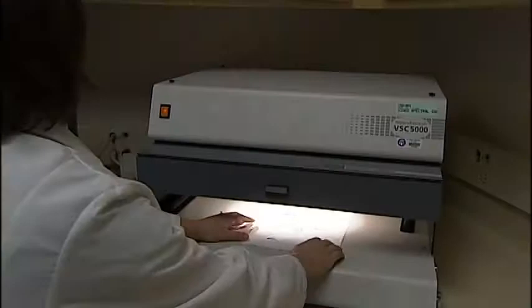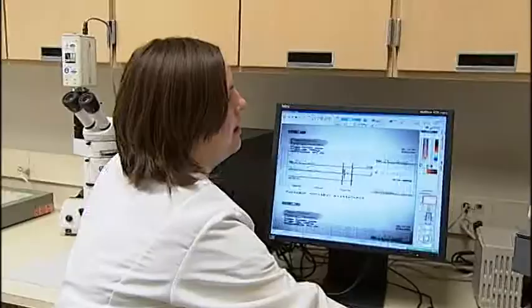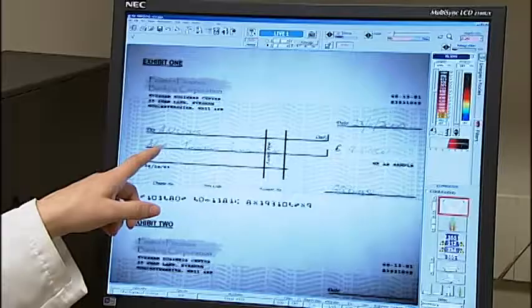Another unit in the new lab is the questioned document section. This is an example of a sample check that would come in that would be in question. Forensic scientists are looking for forgeries and document tampering. Our 'TY' is completely gone, and our zero was made out of a comma. What this shows us is that we have two different inks that were used to create the document.